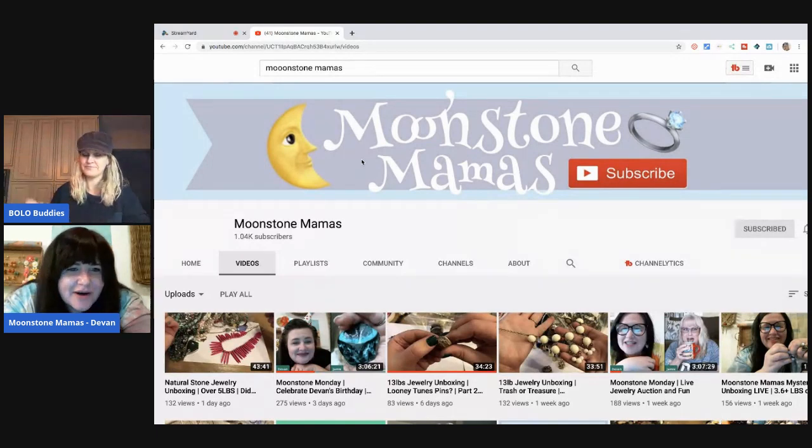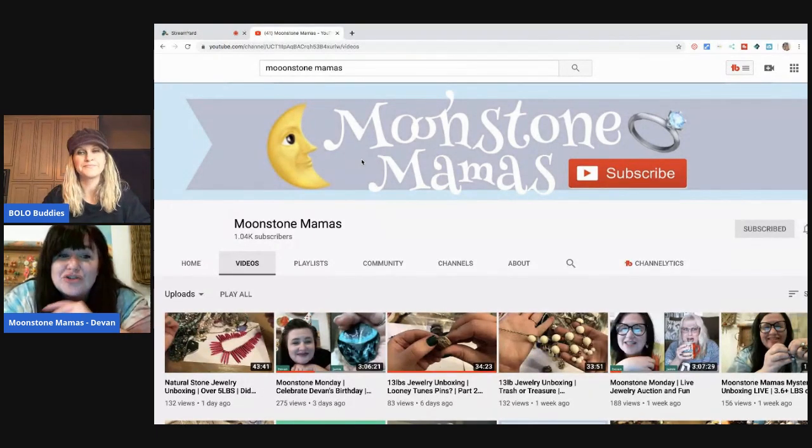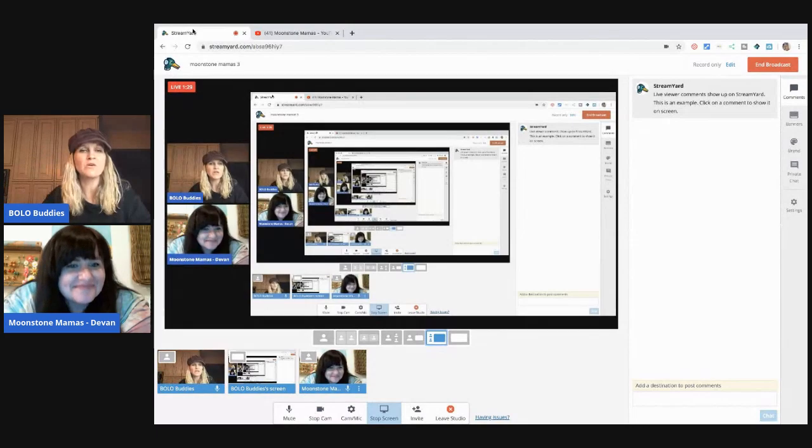I am a mother-daughter duo — my mom and I run the channel. We do jewelry unboxings, live jewelry auctions, pretty much anything to do with jewelry. I'm not a personal fan of wearing jewelry every once in a while, but my favorite part is the detective work. So when she asked me to come on and help identify some stones, I was like, heck yes, let's do it! This is video three, so we are moving right along.